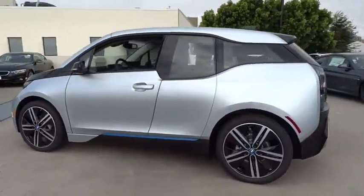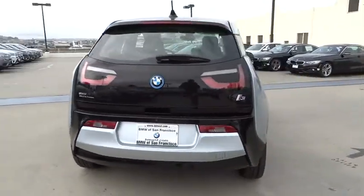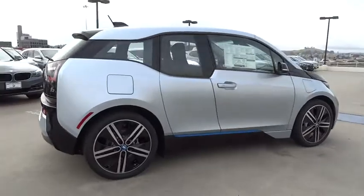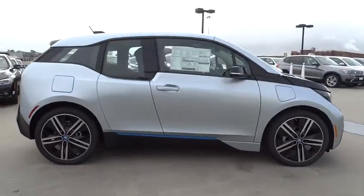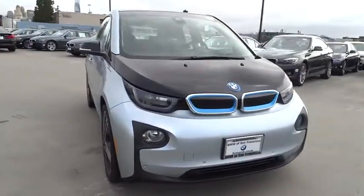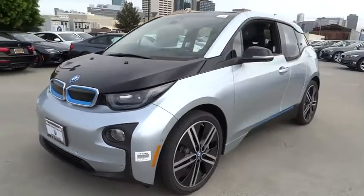Its innovative BMW eDrive powertrain was designed in the scope of the BMW Efficient Dynamics Technology and is not only locally emission-free, but also offers an incomparable and near-silent driving experience. The intelligent BMW Connected Drive services bring you easily and conveniently to your destination.